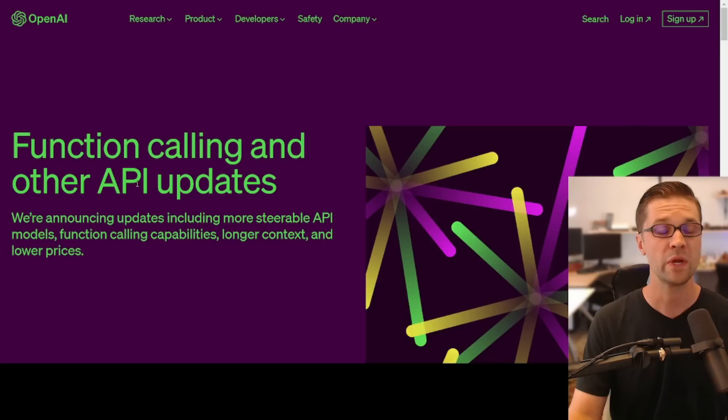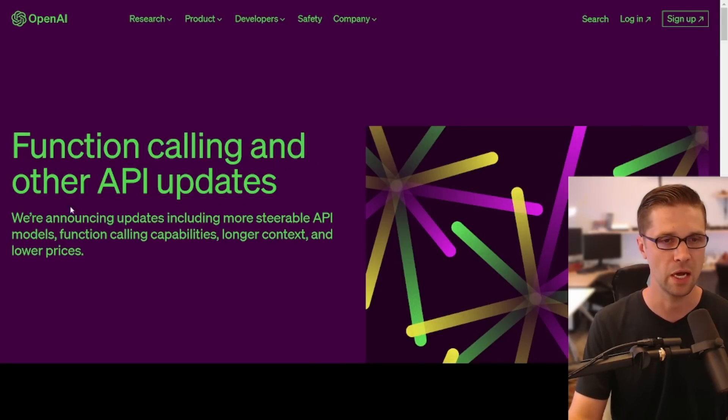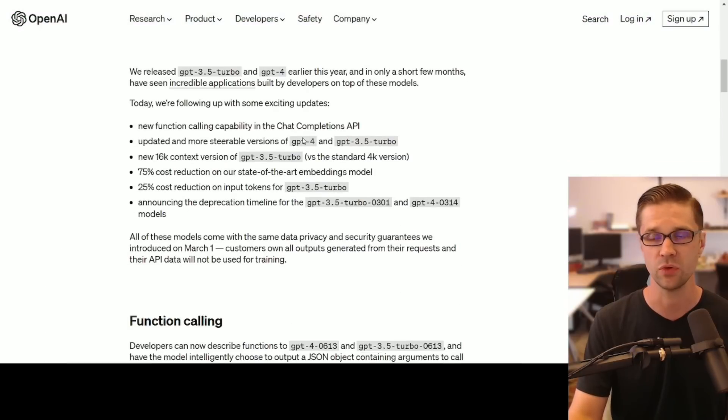Let's jump into it. We are on OpenAI's blog — function calling and other API updates. They're announcing these things, so let's jump right into it.